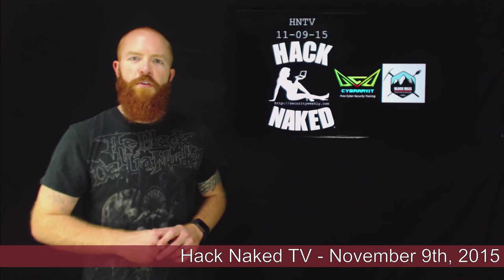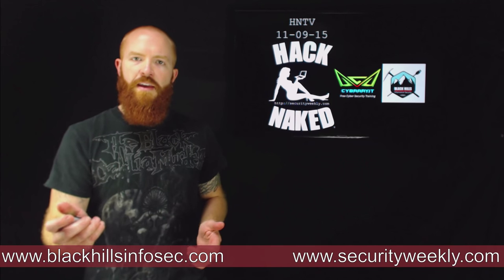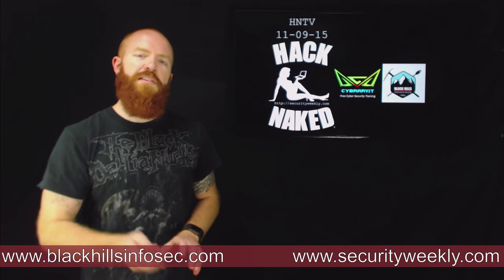Hello and welcome to this edition of Hack Naked TV for November 9th, 2015. I'm your host Bo Bullock and today we're going to talk about the vBulletin hack, million dollar bug bounties, as well as a little bit of government hacking and some doxing at the end, so stick around.